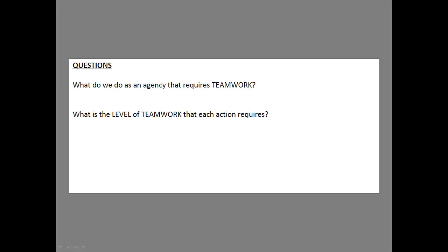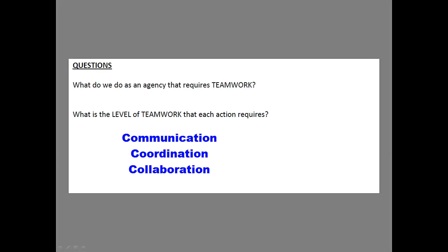If you understand that and keep it in mind, when you come to your particular agency or organization, you're going to ask: What do we do that requires teamwork? Spend some time with your staff and have them answer the question — what do we do on a regular, consistent basis that requires teamwork? Communication, coordination, collaboration are the three levels. What's the level of teamwork that each action requires? Is it just communication, or does it require coordination or collaboration? Walk through the specific activities you accomplish as an agency so you understand how teamwork actually flows and gets done.